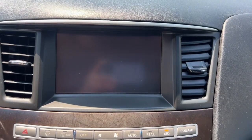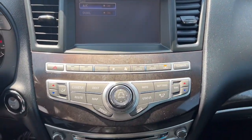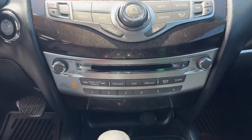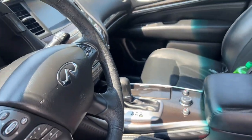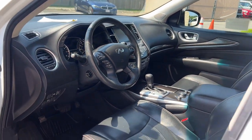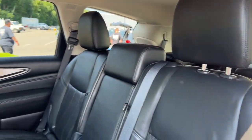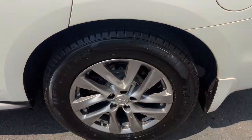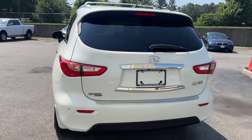Tastefully luxurious yet boldly versatile — that's the QX60. See for yourself when you take it out for a test drive. Our professional staff looks forward to giving you excellent service. We'll see you next time.